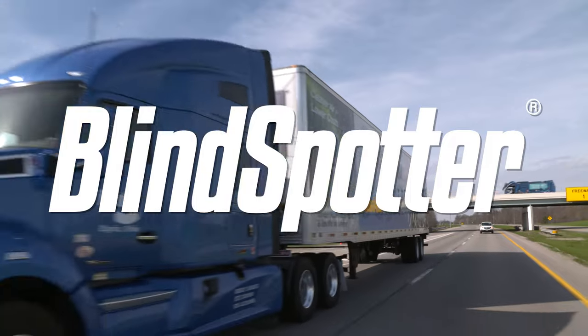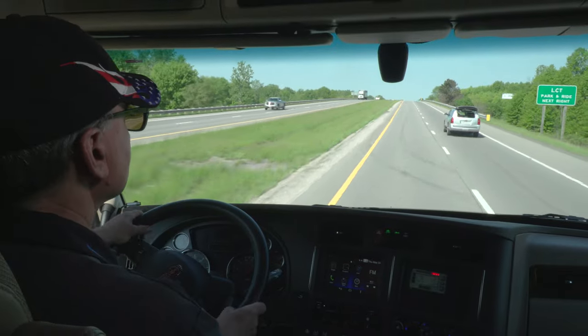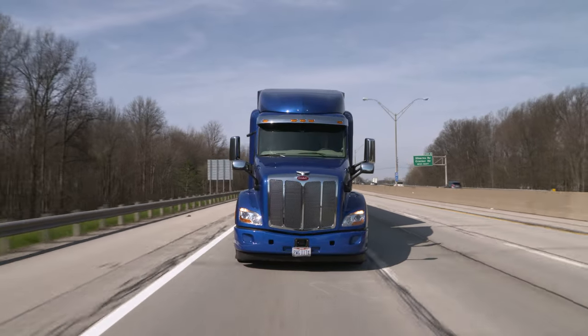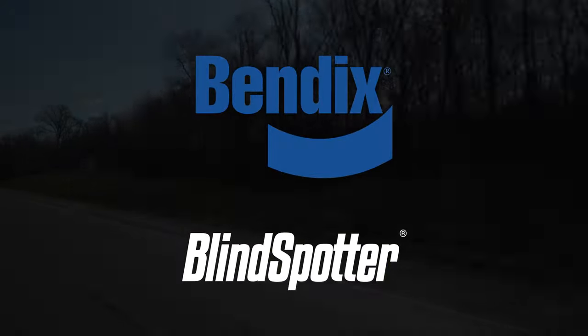The Bendix Blind Spotter system is an affordable, reliable addition to any fleet's overall safety approach. Helping you and your drivers avoid the sideswipe crash is one more way to help your fleet keep costs under control. Who can't benefit from an extra set of eyes on the road? It's easy with Bendix Blind Spotter — learn more about what Blind Spotter can do for you today.